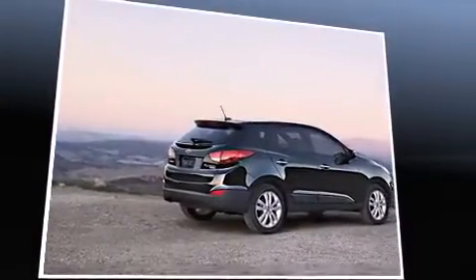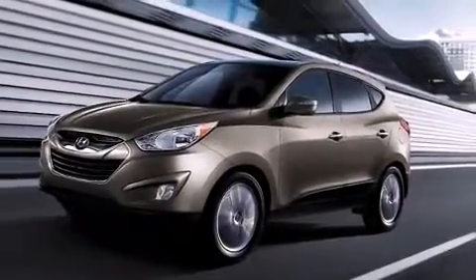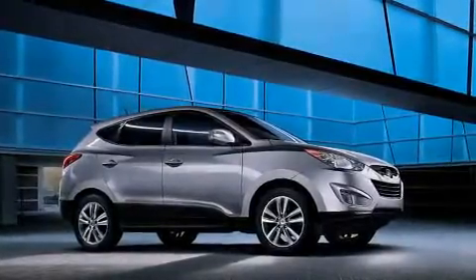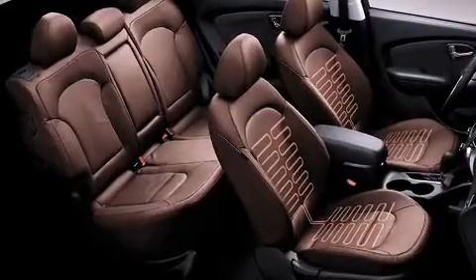Hyundai ensures the safety and security of its passengers with equipment such as head curtain airbags, front and side impact airbags, traction control, anti-whiplash front head restraints, a panic alarm, and four-wheel disc brakes with ABS. Brake Assist technology provides extra pressure when applying the brakes.